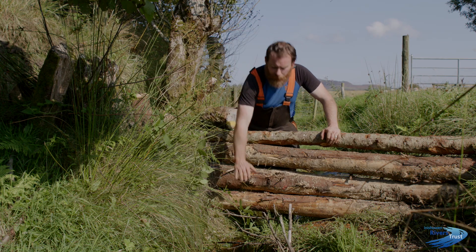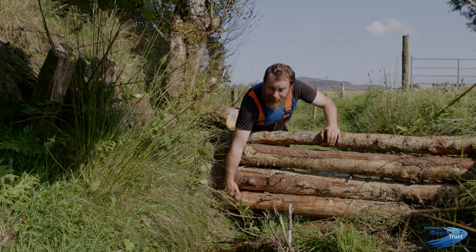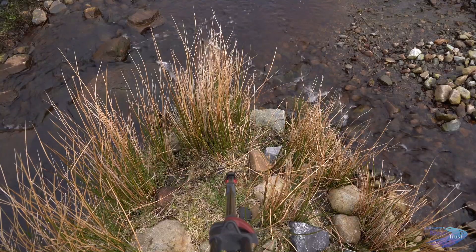As you get rain, the water levels are going to start to come up. The streams are going to rise, and once they hit the bottom of the leaky dam, it's slowing the flow and starting to actually hold back water.